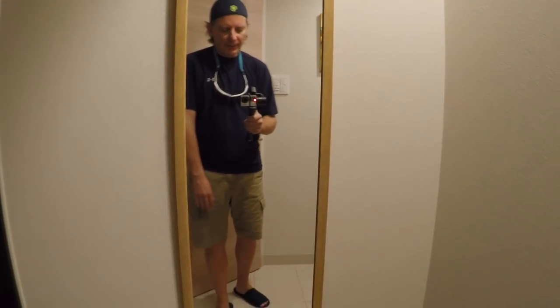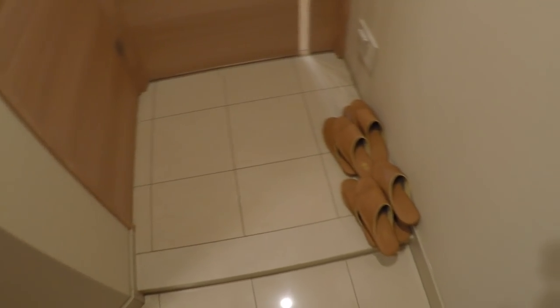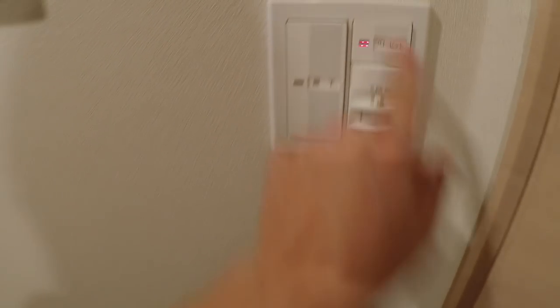As you enter the apartment, you'll notice something pretty typical in a Japanese household — you leave your shoes at the door and exchange them for house slippers. So that's what I have on here, my house slippers.